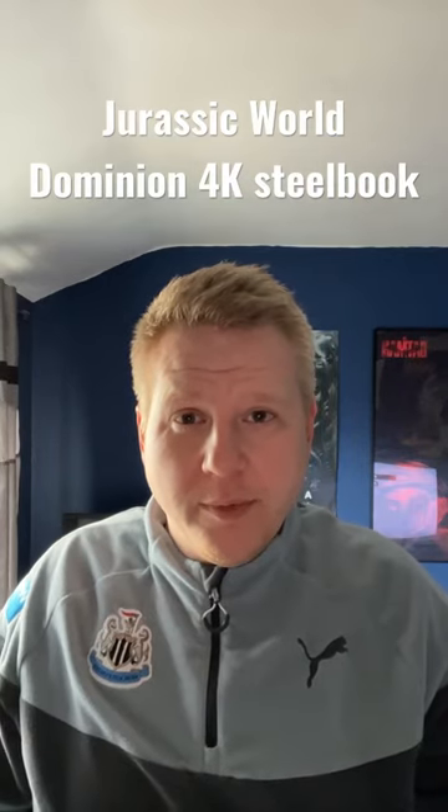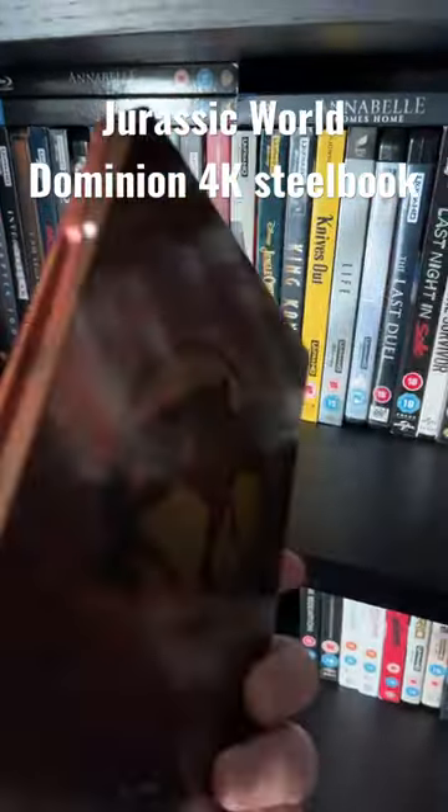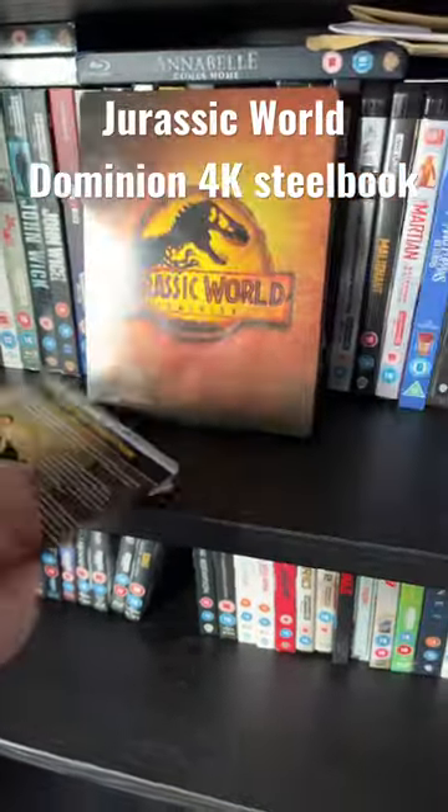Hey everybody, Geordie Paul here from Magpie Movies. I thought I'd give you a bit of an insight into a recent 4K I've got and some problems I'm encountering. This here is the Norwegian import of Jurassic World Dominion, which comes with the J card which is here.